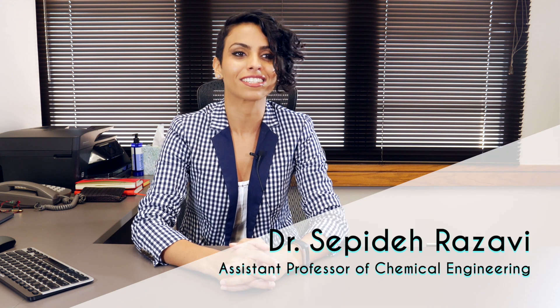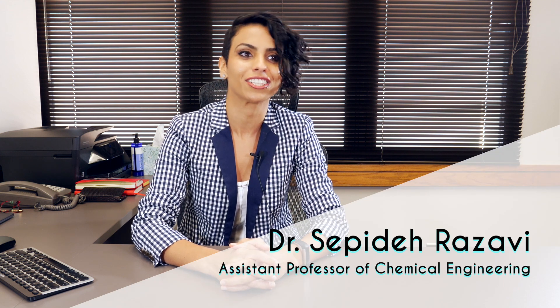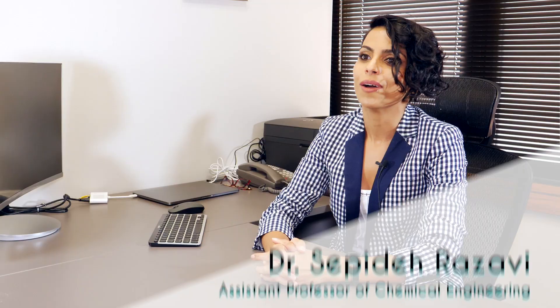Hi, I'm Sephida Razavi, assistant professor of chemical engineering here at the University of Oklahoma in Norman. My expertise is in colloid and interface science and my research is focused on soft materials.